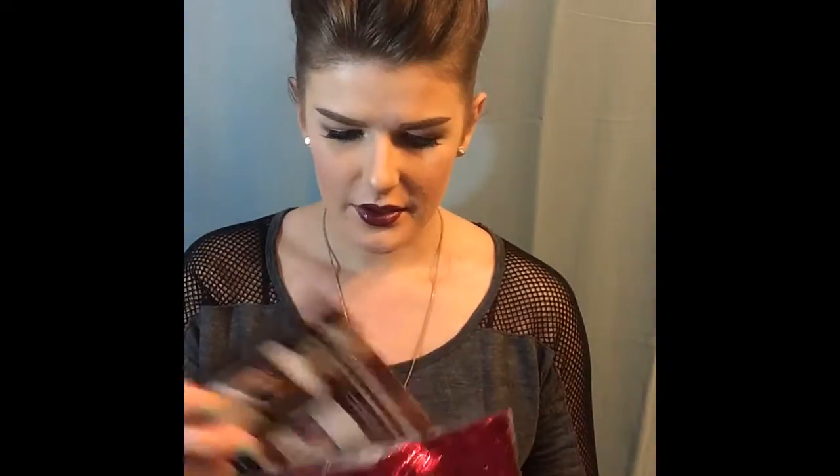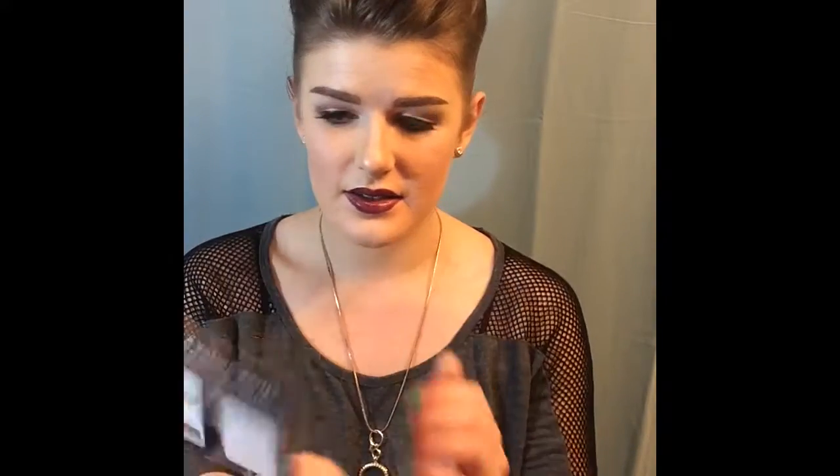Hey guys, so today we get to open my ipsy bag. I look forward to this every single month and I haven't opened it yet, so let's go through it together. The first thing you'll see besides the bag is the ipsy Rockstarlet November 2016 — looks like this, kind of cute.